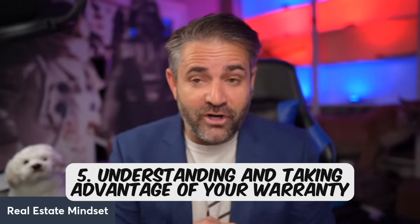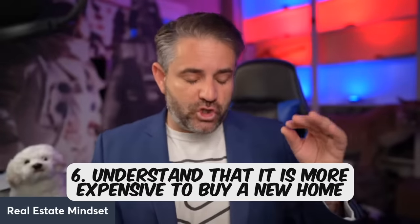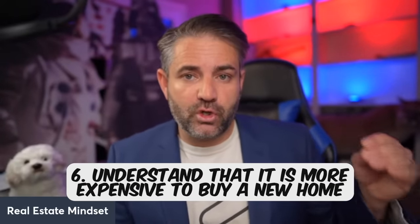The fifth tip is understanding your warranty and taking advantage of it. Most new home builders give a one-year bumper-to-bumper warranty. A strategy I tell my clients: get an inspection 11 months after you purchase, because the warranty is good for 12 months. Whatever comes up, give that to the warranty company and have it repaired. The sixth tip: it's generally more expensive to purchase new homes — your HOA will typically be higher and your property taxes will almost always be higher compared to an existing home.